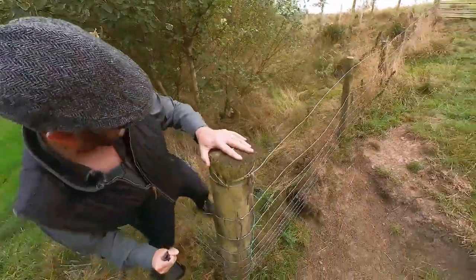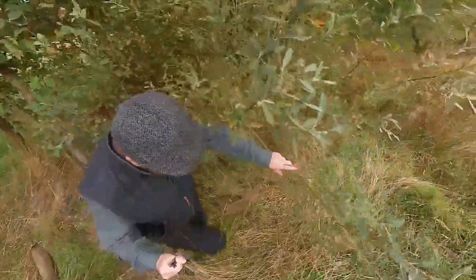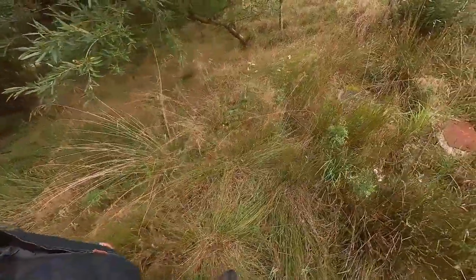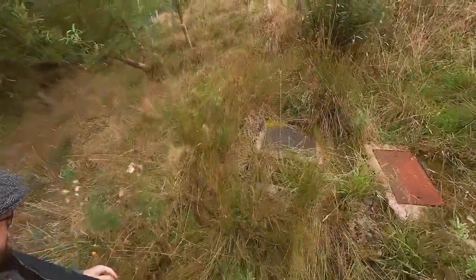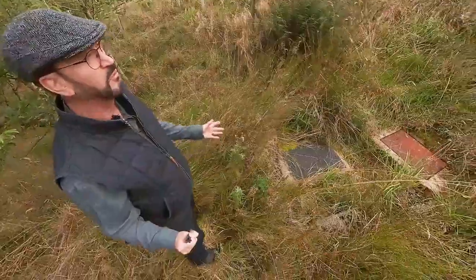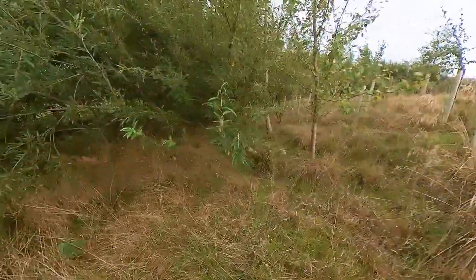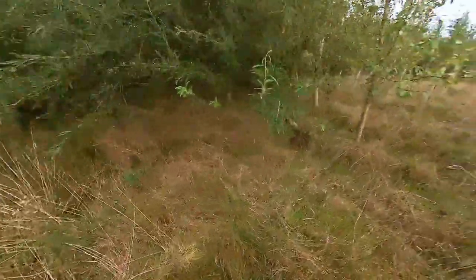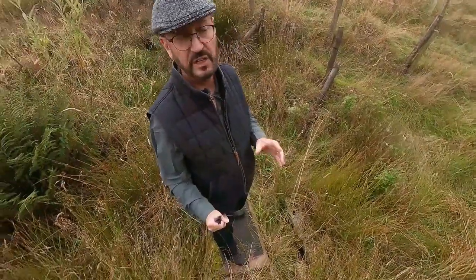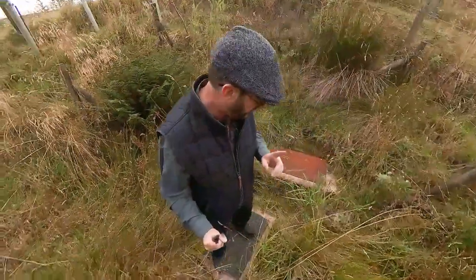I'm just climbing over this animal-proof fence — not very effective — and walking to the source. The water comes down here from the upper layers of soil; it can be channelled via culverts and land drains, so we don't really know the exact path. What I do know — because I laid the pipe myself — is that there is a pipe running down from this rusty lid here, down to another tank lower down the hill, and then it fed five properties. I know that some of those properties still rely on this as a source of water.